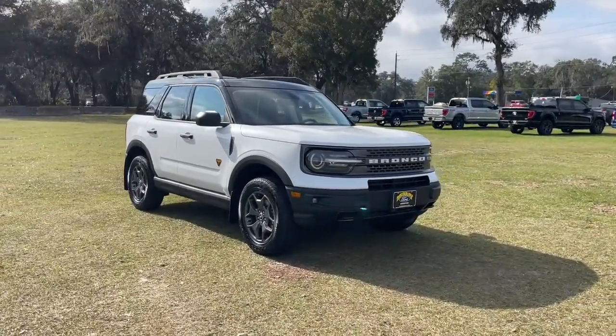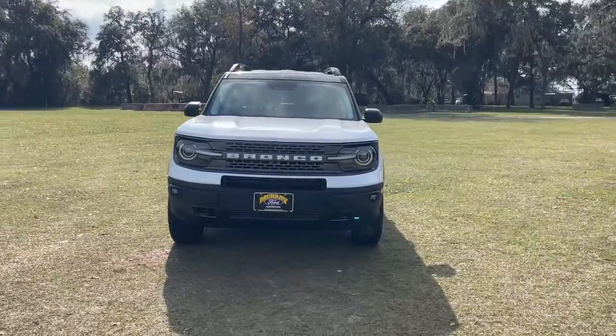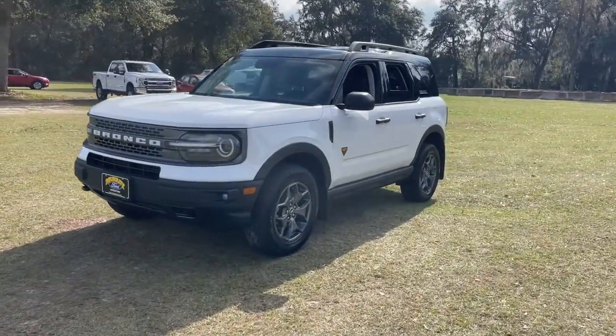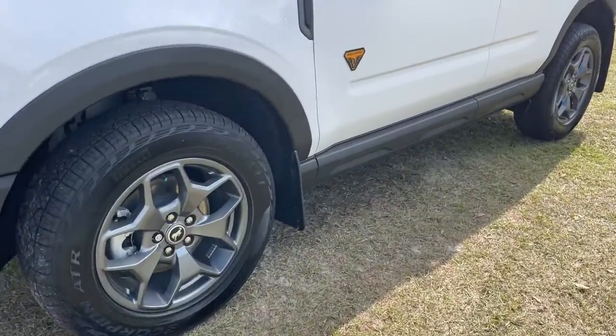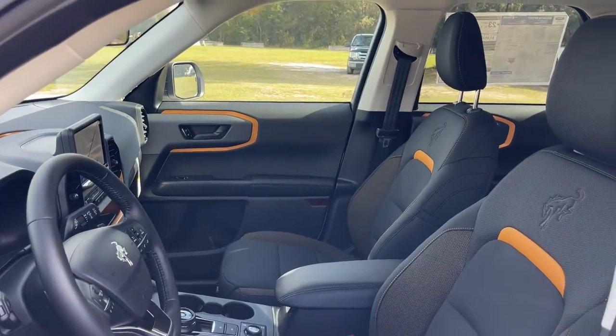Take a moment to check out the 2022 Ford Bronco Sport. Here's a rugged Bronco Sport that offers attractive styling, fuel efficiency, all-weather capability, ample cargo space, modern connectivity, and impressive safety features. Let the adventure begin.